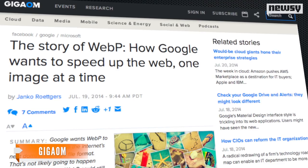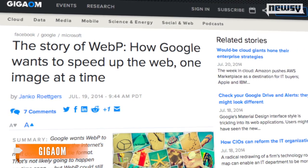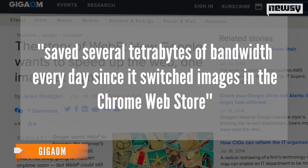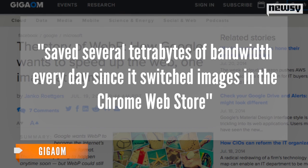GigaOm says YouTube already gave WebP a whirl on video thumbnails and it cut download times by 10 percent. Google also saves several terabytes of bandwidth every day since it switched images in the Chrome Web Store to its new compressed format.